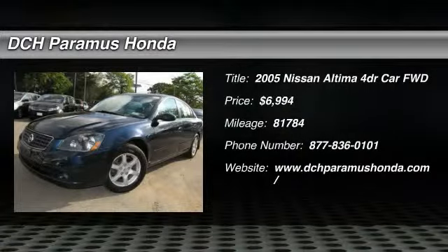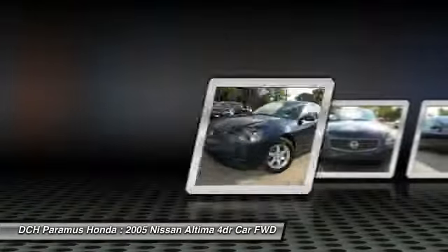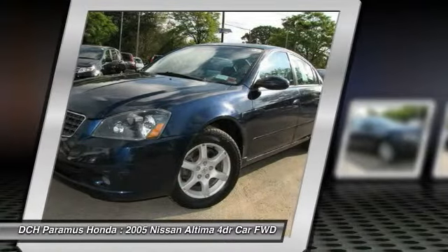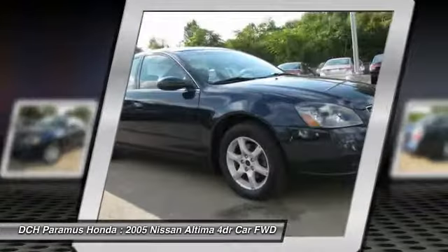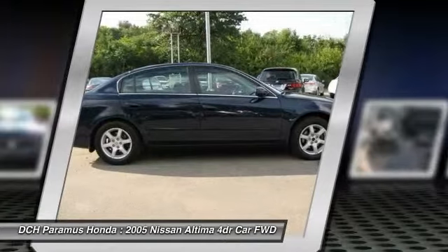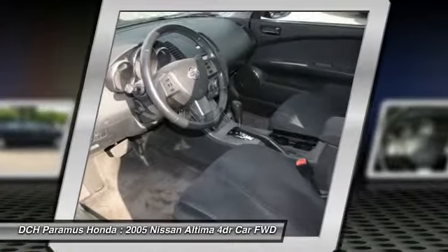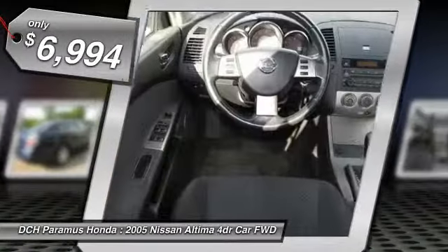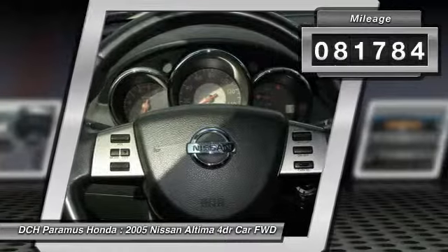The 2005 Nissan Altima. The Nissan Altima offers advanced features to make life easier, and most of the features come standard. Combine that with the powerful engine, six standard airbags, and over 5,000 quality and performance tests, and you'll see the Nissan Altima is made to drive and built to last, and is priced below $10,000. This vehicle has less than 85,000 miles.